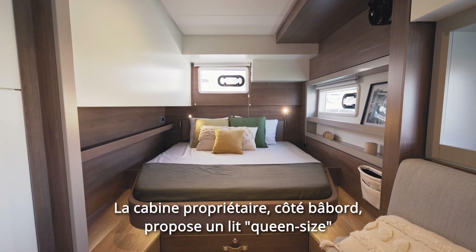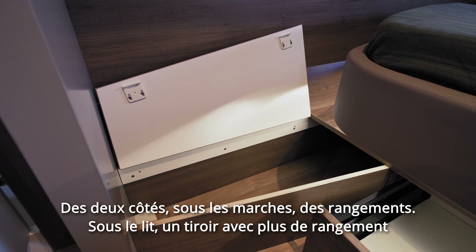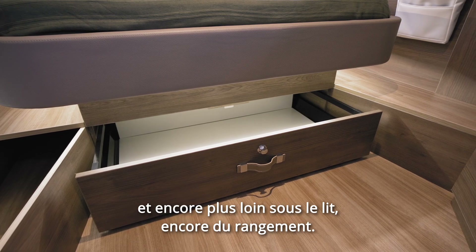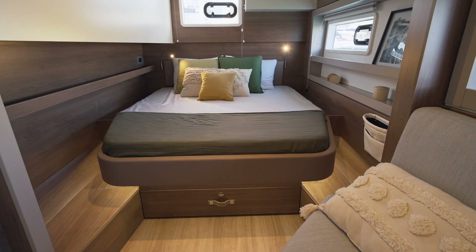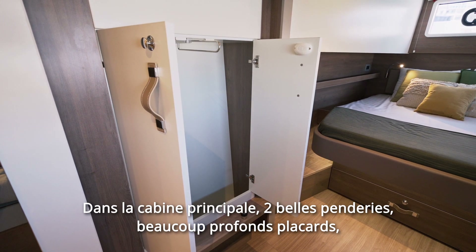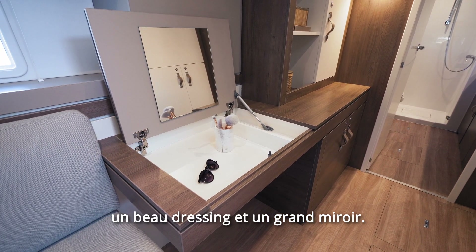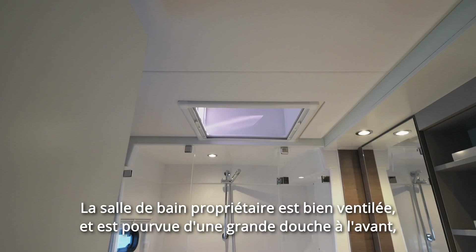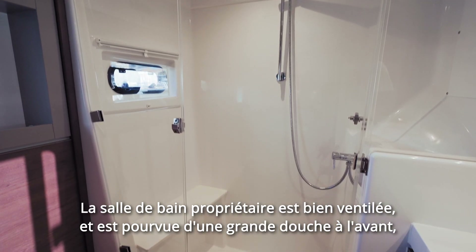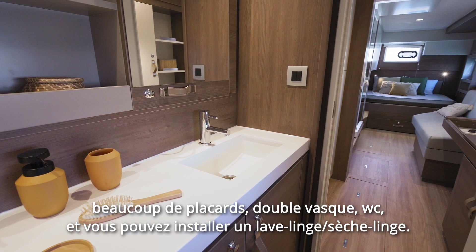The owner's cabin on port side has a queen-size bed. On both sides, under the steps, there is storage. Under the bed, a drawer with more storage, and even further down under the bed, some more storage. In the master cabin, we have two nice wardrobes, many deep cupboards, a nice makeup table, and a full-size mirror. The owner's bathroom is well ventilated and has a great-size shower up front, a lot of cupboards, double sinks, toilets, and you can also fit a washer and dryer.